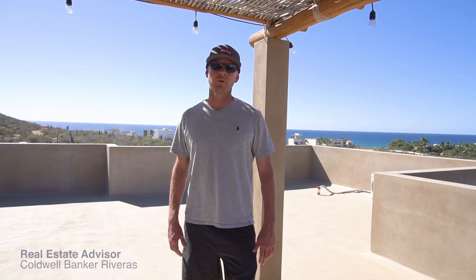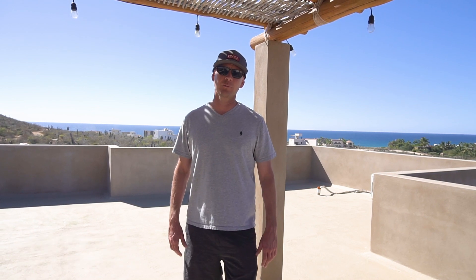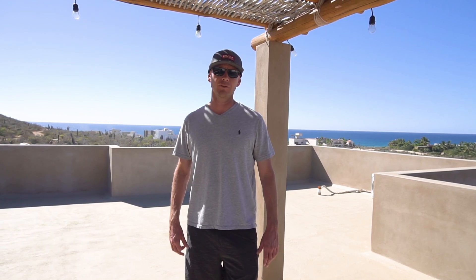I'm Mark Sherman with Caldwell Banco-Riveras. Please contact me if you'd like to schedule a showing of this home. Until next time...